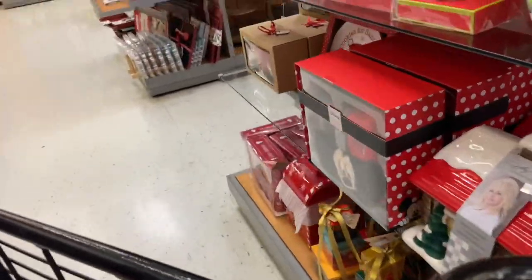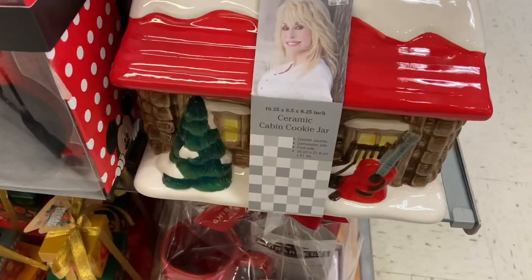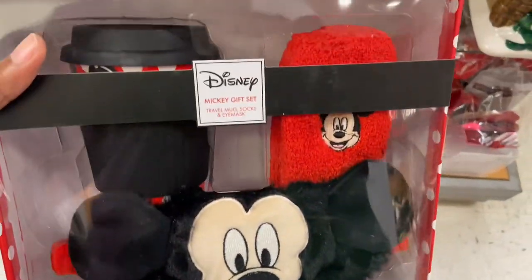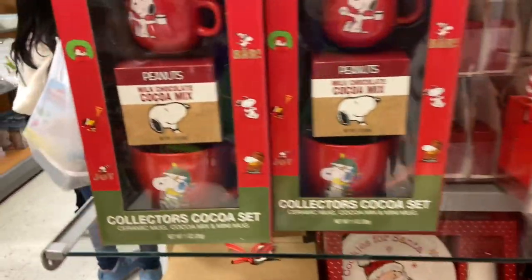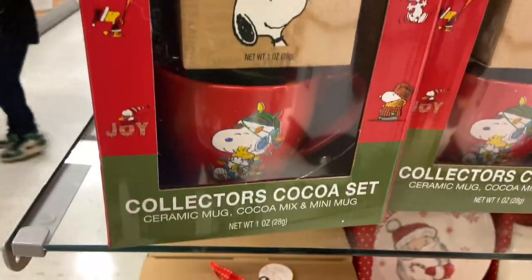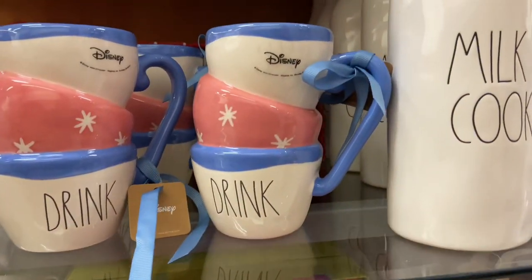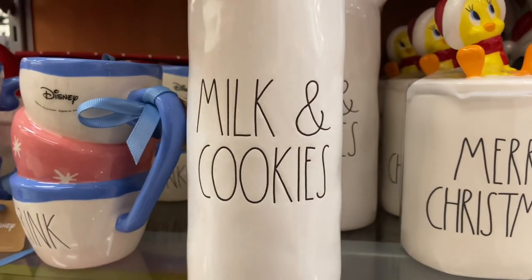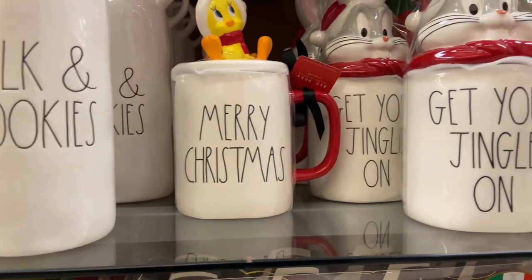TJ Maxx is just doing too much — but Rae Dunn, I'm here for it. They have Mickey going on — look at this cap and cookie jar, how cute is that? The celebrities have all kinds of brands and lines I don't even know about and I just come upon them magically. Look at this Disney set — the Mickey one. I have a teacher who loves Mickey so I'm trying to consider what to get her. Peanuts of course — the collector's cocoa set. I didn't get it y'all. And Milk and Cookies Rae Dunn — I'm really feeling the designs.